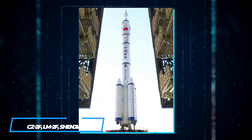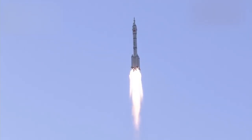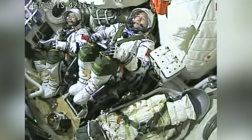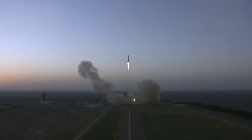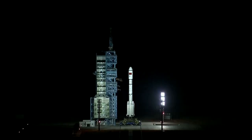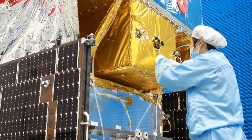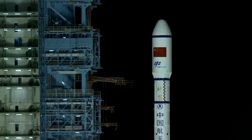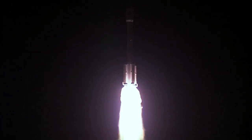Also known as CZ-2F and LM-2F Shenzhou, the Long March 2F is part of the Long March 2 rocket family. Designed to launch crewed Shenzhou spacecraft, it is a human-rated two-stage version of the Long March 2E rocket, which in turn was based on the Long March 2C launch vehicle. Externally the rocket is similar to the Long March 2E from which it was derived, with most changes involving the addition of redundant systems to improve safety. Some structural modifications allow the rocket to support the heavier fairing required by the Shenzhou capsule, and it is also capable of lifting heavier payloads with the addition of extra boosters to the first stage.